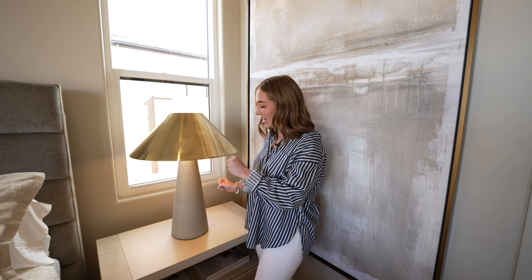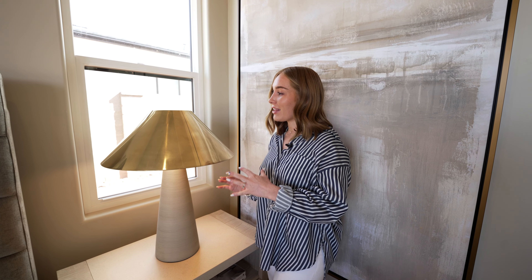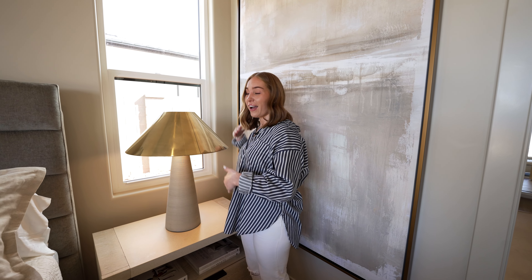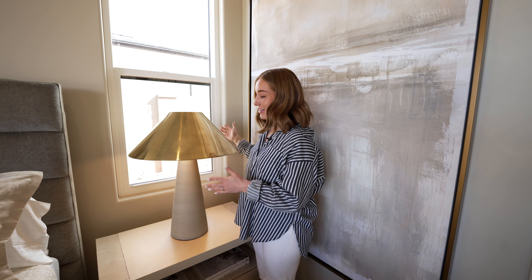Even the lamps have this brushed texture on them. This lamp is hands down my favorite piece in the room — it's the star, the focal point. It's got this brass lampshade and this textured base, and the scale of it is incredible. I'm not tall but it's almost as tall as me, so it's huge.